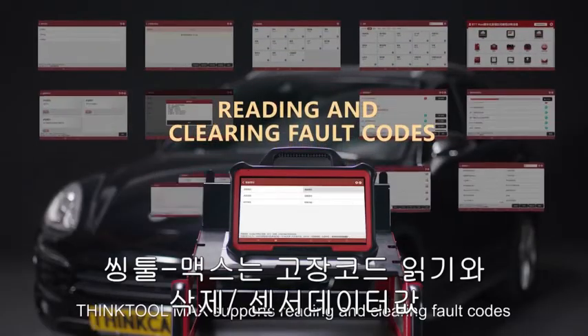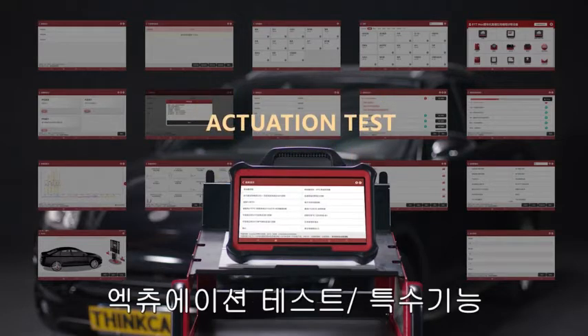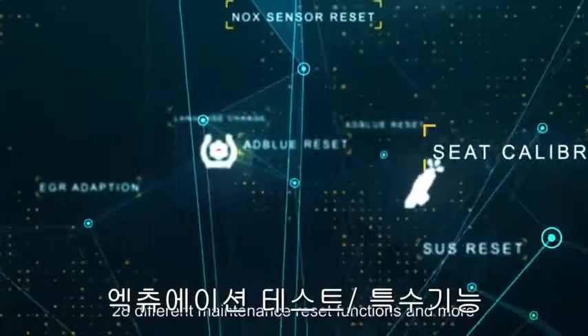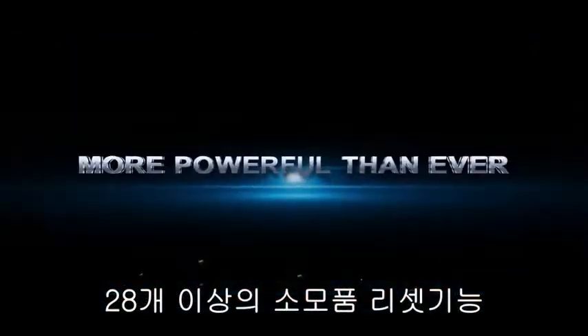ThinkTool Max supports reading and clearing fault codes, live data stream, actuation test, special functions, 28 different maintenance reset functions, and more.